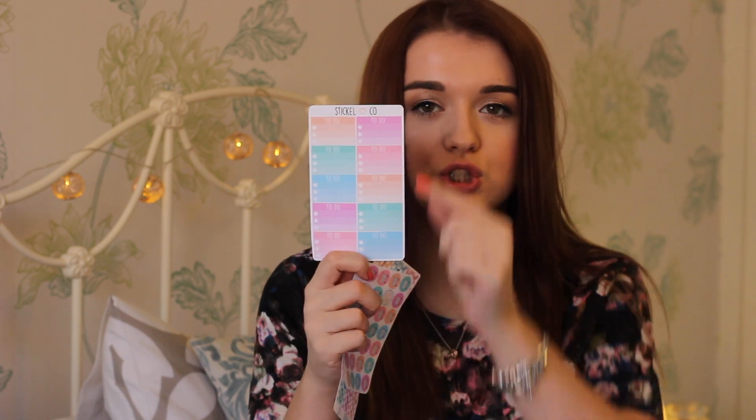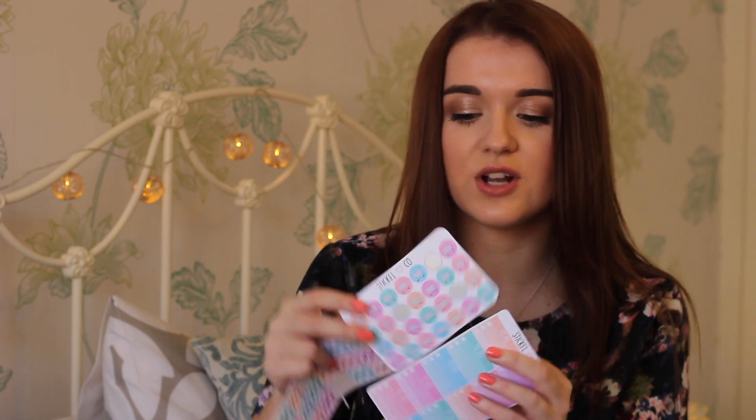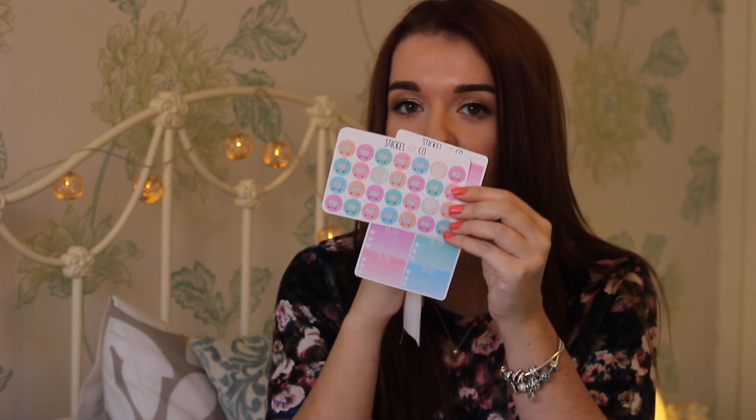I also got some stickers from Stickleco on Etsy. I got little pound sign stickers for bills — I've been using those a lot. I've got some to-do box stickers with three slots, some with a little shopping trolley for when I'm doing a food shop, and some countdown ones — 'one year to go,' 'eleven months to go,' 'one week to go' — which I've been using for my holiday countdown. I've also got emoji stickers which I use a lot to symbolize different things in my planner.